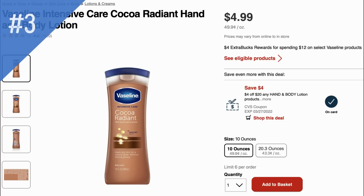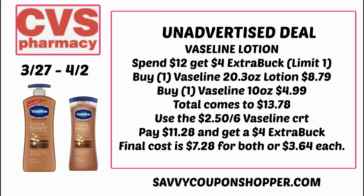There's a deal on select Vaseline products: spend $12, earn a $4 extra buck reward. The 10 oz and 20.3 oz lotions are included, though Unilever insert coupons are expired. Grab the 20.3 oz for $8.79 and the 10 oz for $4.99 — that's $13.78. Using a $2.50 off $6 Vaseline purchase CRT brings it to $11.28, and after the $4 extra buck, the final cost is $7.28 for both or $3.64 each.